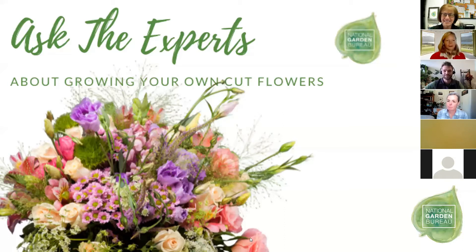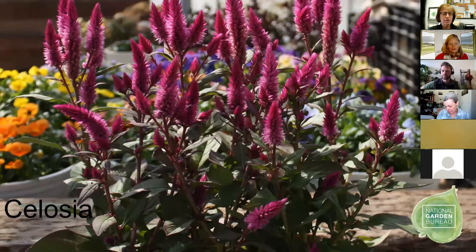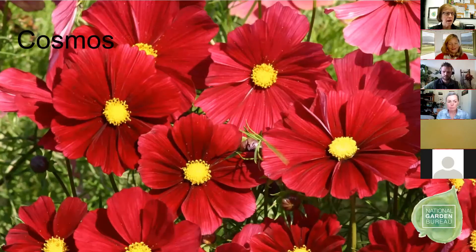One of the first things we thought we'd do is go through a quick slideshow of some of the more popular flowers grown as cut flowers. We'll go through these and they are alphabetically organized. Asters is one very popular option. Celosia is another — this is actually an AAS winner celosia. Cosmos is a very popular cut flower.